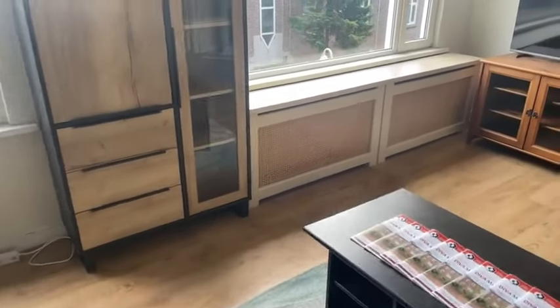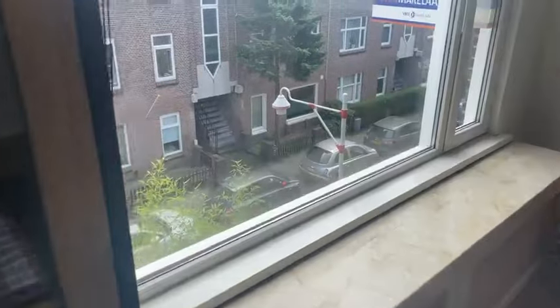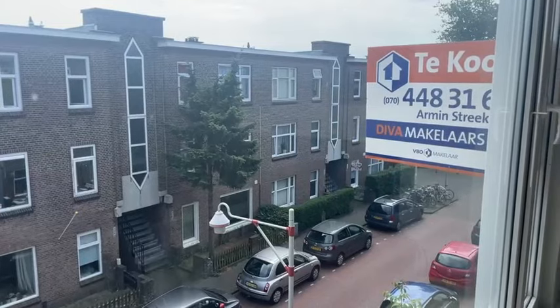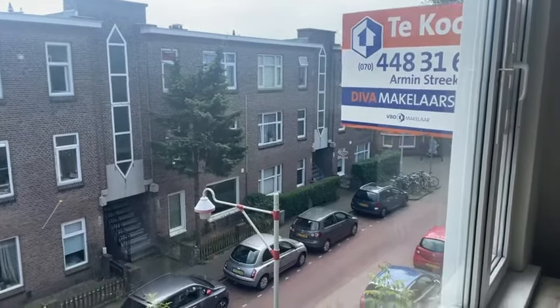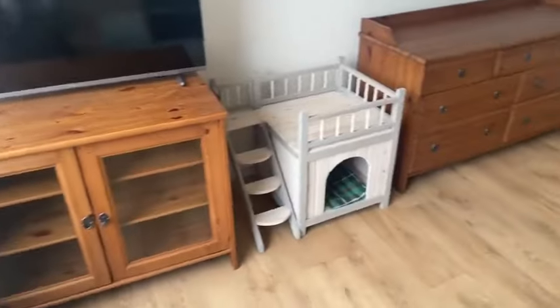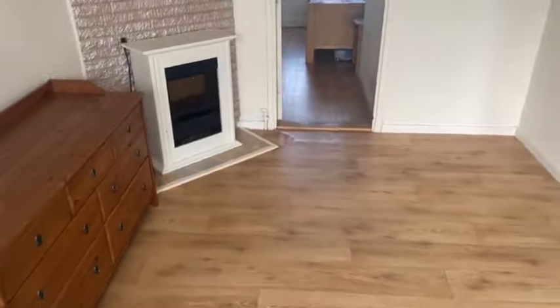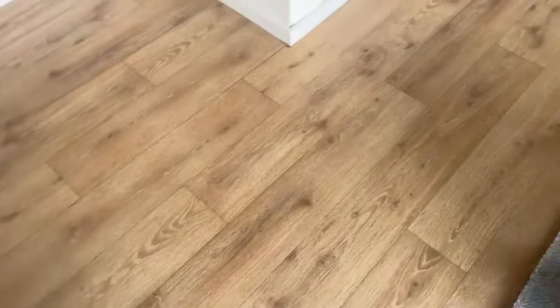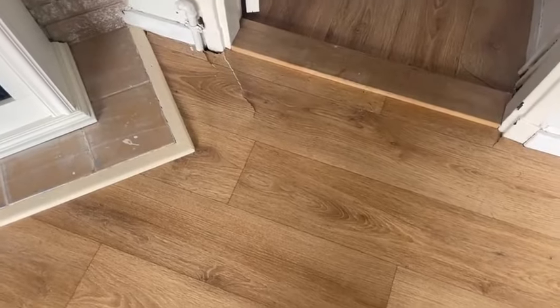Ook hier met kunststof kozijnen en dubbel glas, kiepkantelramen. En we hebben een slaapkamer aan de achterzijde. Hoge plafonds. Er ligt een vinyl op de vloer dat op diverse plaatsen wat beschadigd is, dus dat zal waarschijnlijk wel vervangen gaan worden.